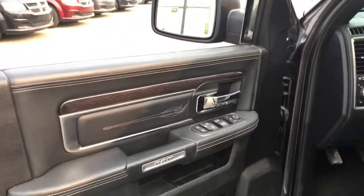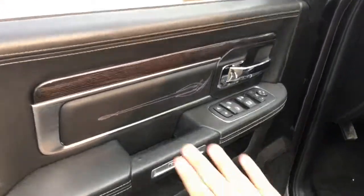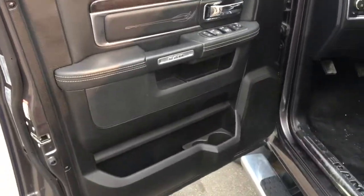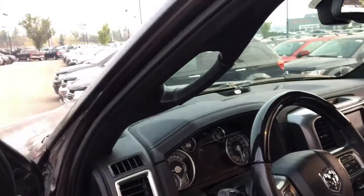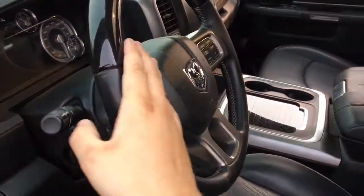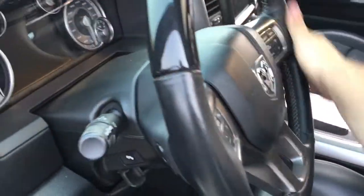This truck has a very luxurious interior with unique styling touches throughout, like the stitching right here. You can just feast your eyes on all the luxuriousness inside this truck. There's a handle right here so you, the driver, can easily get inside. It has a leather wrapped steering wheel with unique materials on top.